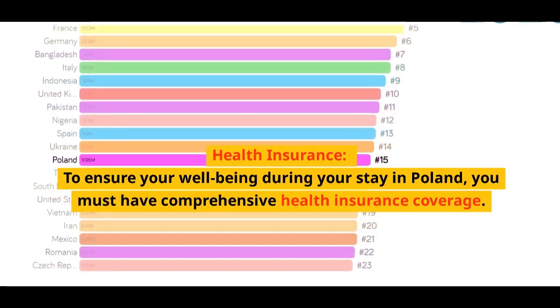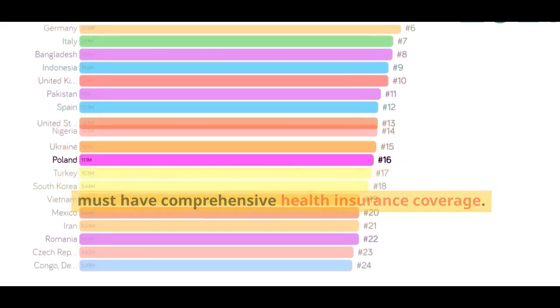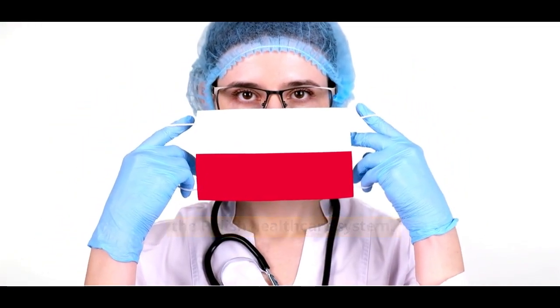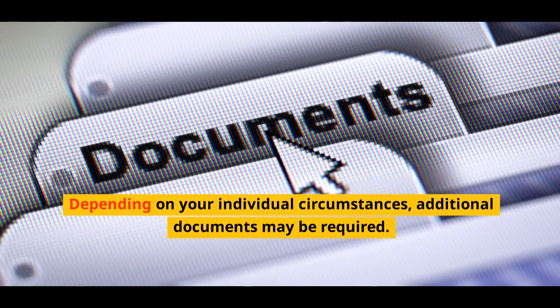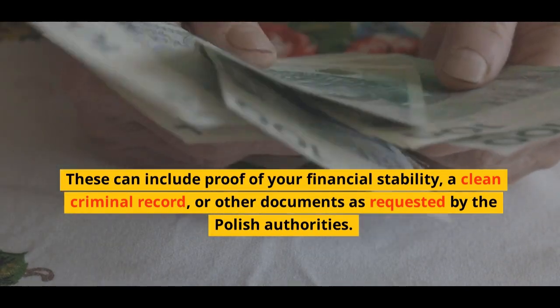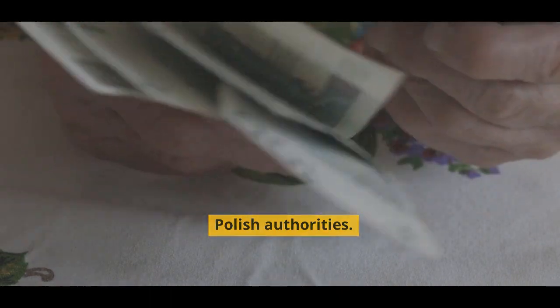Health insurance: To ensure your well-being during your stay in Poland, you must have comprehensive health insurance coverage. This not only protects you but also eases the burden on the Polish healthcare system. Other supporting documents: Depending on your individual circumstances, additional documents may be required. These can include proof of your financial stability, a clean criminal record, or other documents as requested by the Polish authorities.